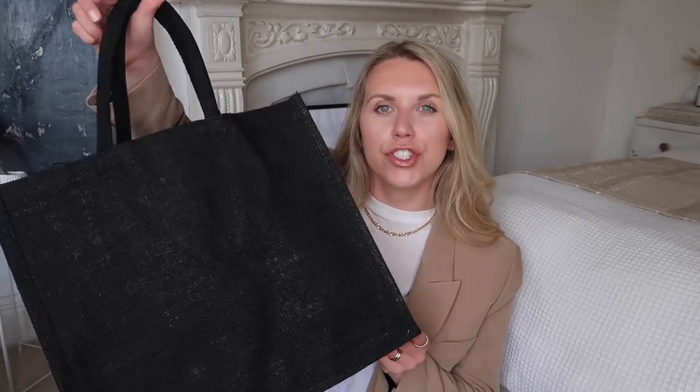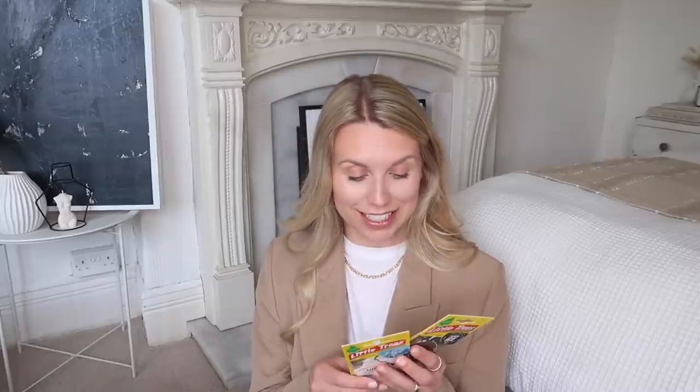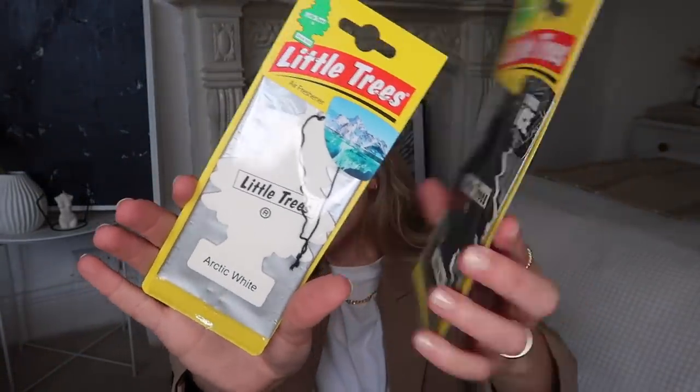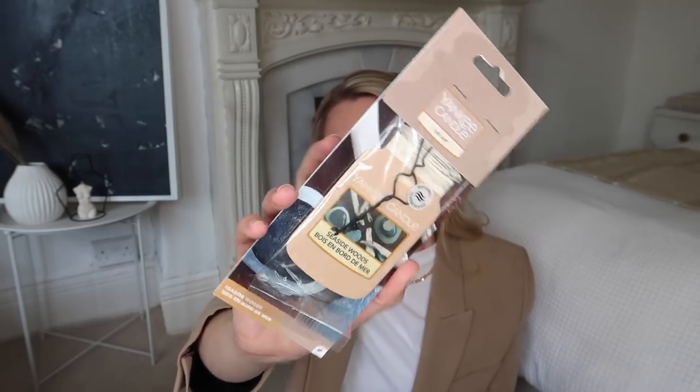I'll also show you this — I picked up a set of two jute shopper bags. These are in that kind of jute fabric that you get from places like Neptune Home. It was £15 for the pair, but I think they come in really handy and are good to have in the back of your car. I did pick up a few car air fresheners too as I have a new car. I picked up these two from Little Trees — the black version and the white, one called Arctic White and the other called Black Ice. Then I also picked up one from Yankee Candle in Seaside Woods — I find these are really strongly fragranced and do tend to last quite a good few weeks. The Little Trees were £1 and £1.50, and the Yankee Candle one was £2.49.